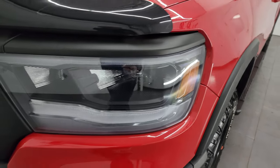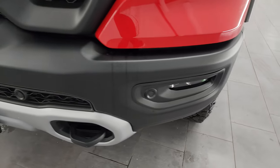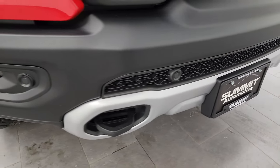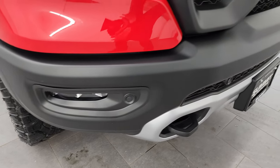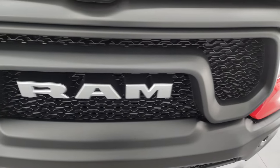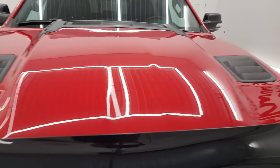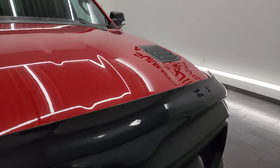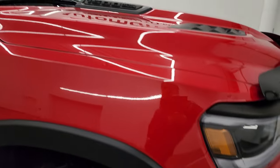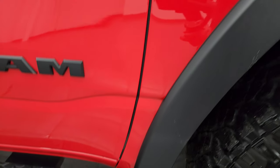The front fender is absolutely perfect. You get the LED headlamps, running lights, and fog lights with that Level 2 package. The front bumper parking sensors and the front bumper itself are in excellent condition — I didn't see any major dents or dings. You get the Ram stamped grille and the hood is in really nice condition as well. It comes with a very nice bug shield and that sport-style hood. Passenger side front fender — no dents or dings.